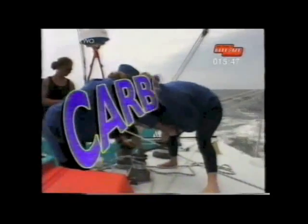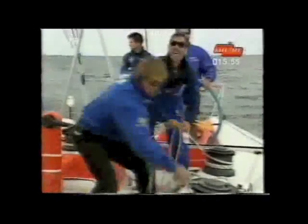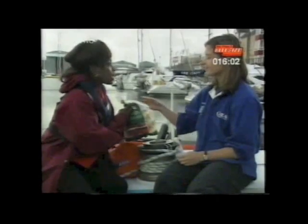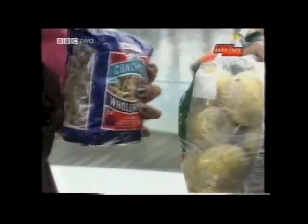The nutrients our body need could be put into groups: carbohydrates, proteins, fats, and of course vitamins and minerals. Carbohydrates provide readily available energy, and we need a lot of carbohydrates. We use up a lot of energy sailing, so we have to eat twice as much as we do on shore. But the trouble is, the food rich in carbohydrates that I've brought the crew are either too heavy or too bulky.